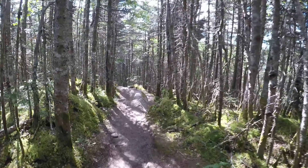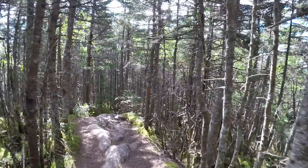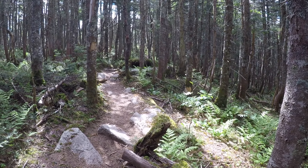It seems like all the views were on the way up the north slide. It was a pretty wooded summit at North Tri Pyramid. Now we're heading over to South Tri Pyramid. Until I finally sounded them out, I used to just call them Trippy Pyramid. I still like Tripyramid better than Tri Pyramid. I have a thing with mispronouncing mountains apparently.